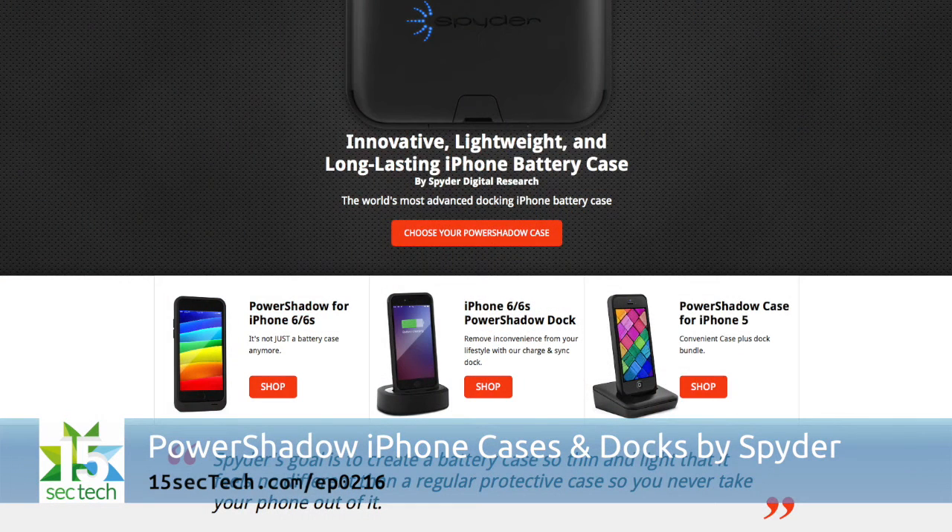A sleek option for iPhone users looking to carry a battery pack case is the Power Shadow Case series from Spyder. It will double your talk time and charge your phone without taking it out of the case. The lithium ion battery adds surprisingly little bulk and weighs just three ounces. There's also a compact dock to charge the case and the phone at the same time, making it super simple to keep your iPhone charged all day.